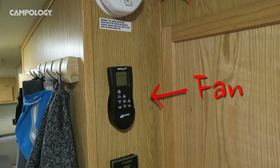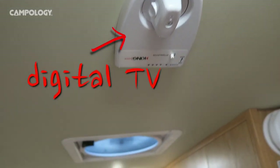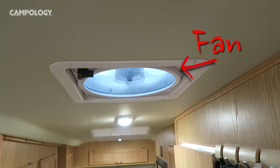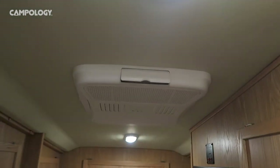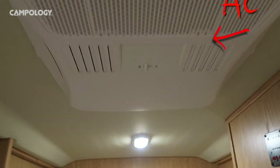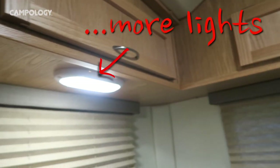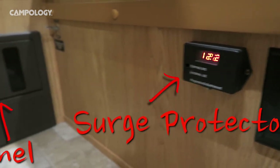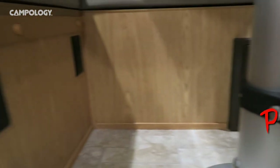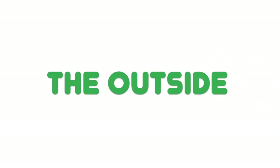Our medicine cabinet is a bonus and well used. We have a smoke detector and a CO2 detector, a fan, and of course our thermostat. Above we've got a digital TV antenna, remote, and a fan. There are lots of LED lights throughout, an AC unit, a surge protector, and then the control panel and the solar unit control panel.